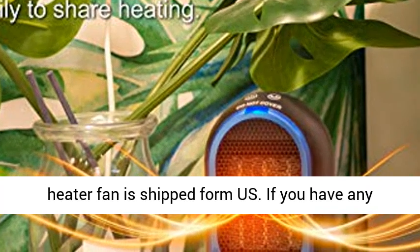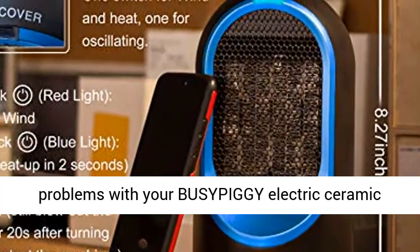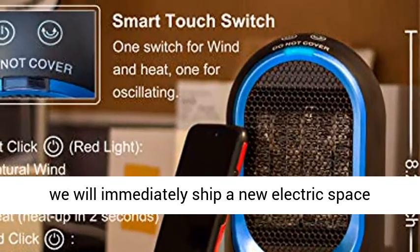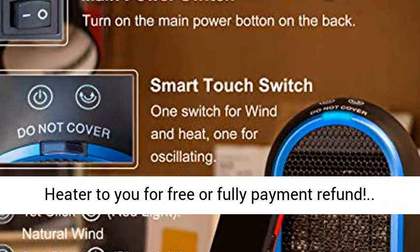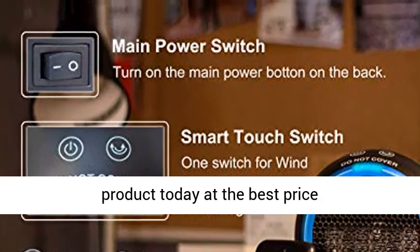The space heater fan is shipped from the US. If you have any problems with your electric ceramic heater, please feel free to contact us — we will immediately ship a new electric space heater to you for free, or provide a full payment refund. Click the link in the description to get this product today at the best price.